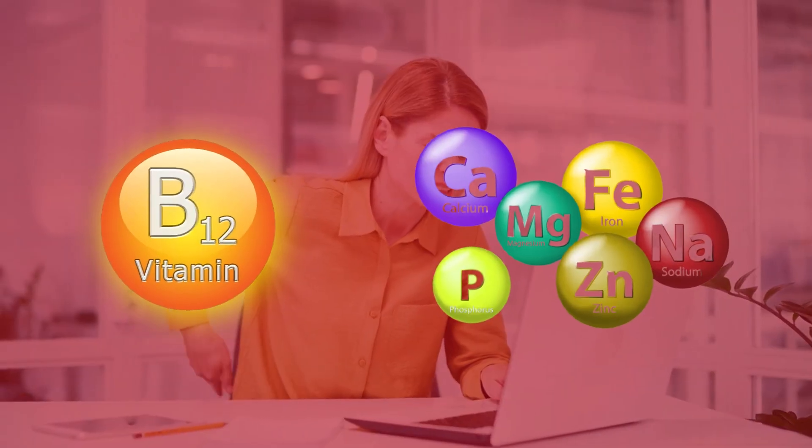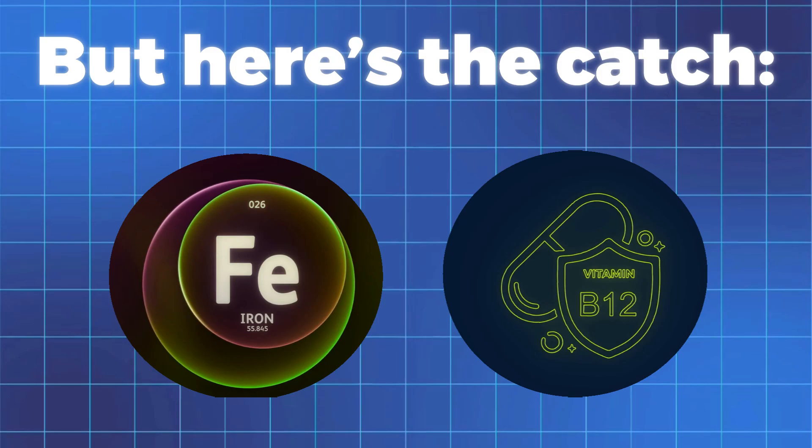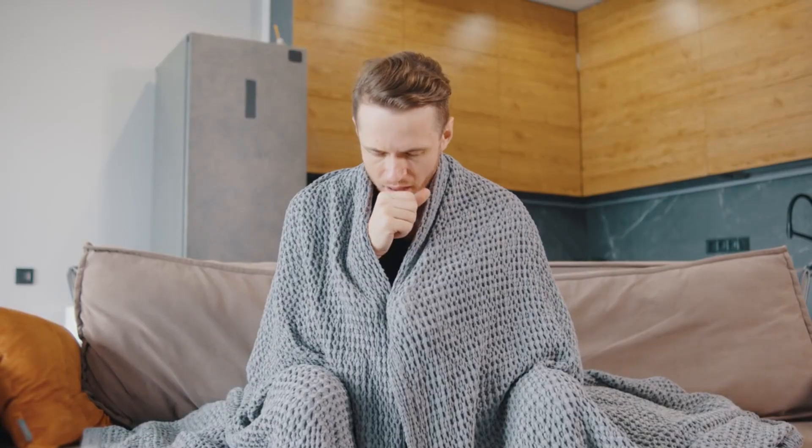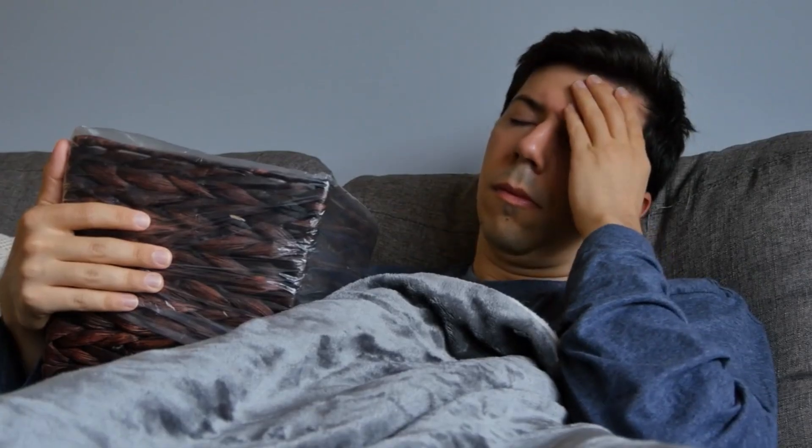Are you constantly feeling tired, weak, or struggling with brain fog? All these symptoms could point to a serious vitamin or mineral deficiency. But here's the catch — are you low on iron, or is it B12? The symptoms of these two deficiencies are surprisingly similar, and a lot of people assume they just need more iron when they are exhausted. Taking the wrong supplement won't just fail to fix the problem — it can actually make your symptoms even worse.